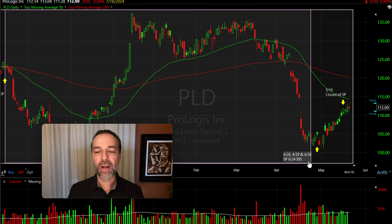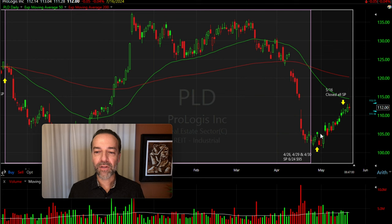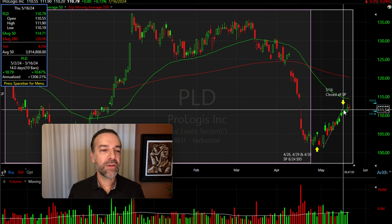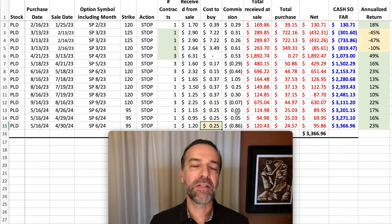With PLD consolidating in a nice range around $100–$105 per share, I decided I was okay selling some new cash-secured put options. On April 26th, 29th, and 30th, I sold the third Friday of June $95 cash-secured put options. PLD had been finding support around $100, but I wanted to give myself some room to be wrong and still win, so I sold those options about 5% further out of the money. After consolidating for a few more days, PLD took off and had a nice advance of around 10% over the next two weeks. Because of that, we closed those June 21st $95 PLD cash-secured put options out for $0.25 per share.